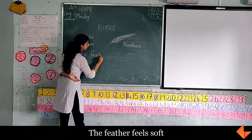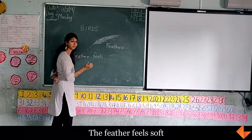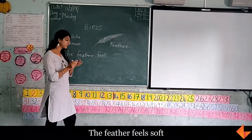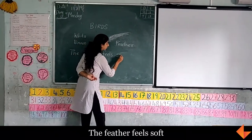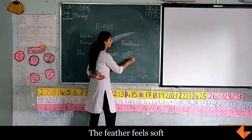The feather feels — how does it feel? Soft. How does it feel? Soft. S-O-F-T, soft.